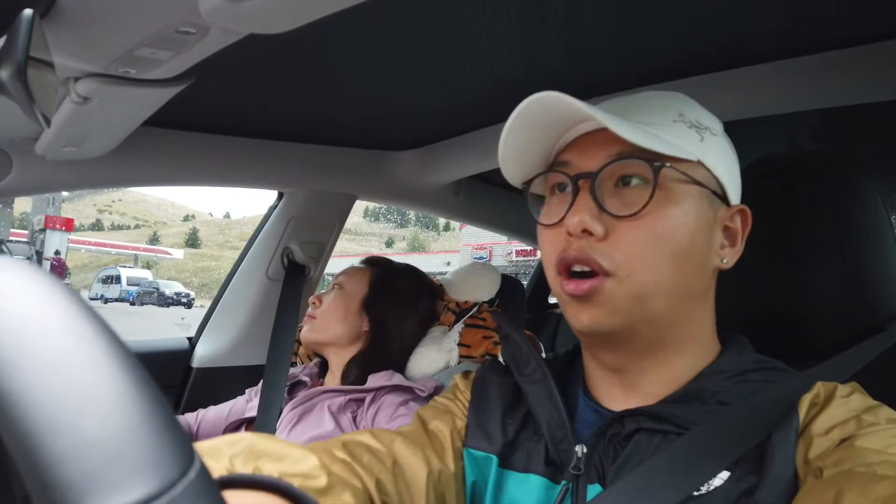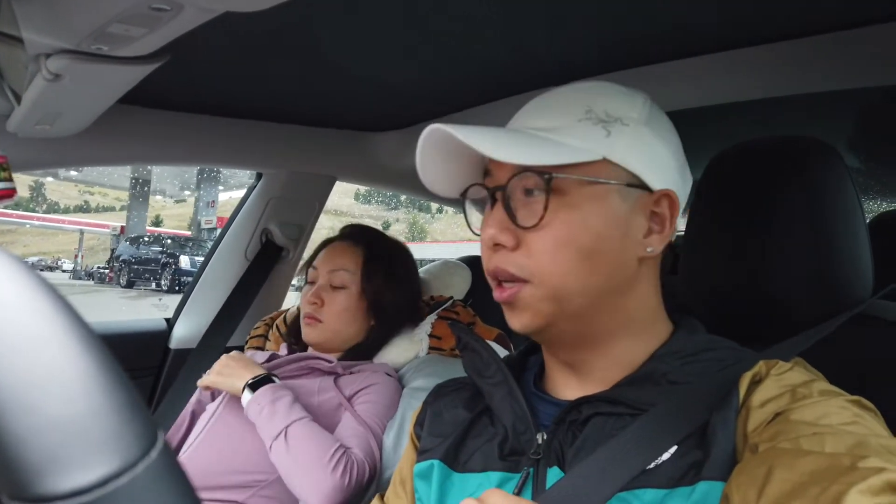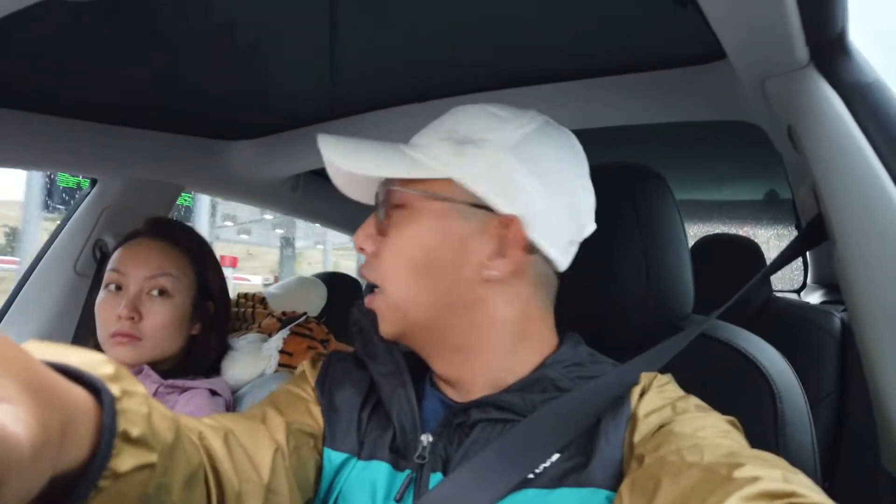We've just finished charging at Missoula. We charged for almost 30 minutes for only 123 miles, but we went all the way up to 85% to make sure we get there. I suspect the reason is the very high 80 mph speed limit, which means we spend more energy. We're supposed to reach Butte with 9% remaining, meaning 76% of the energy for 123 miles. See you when we arrive at Butte.